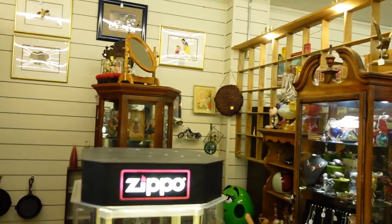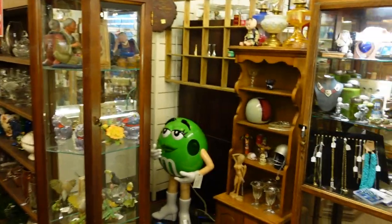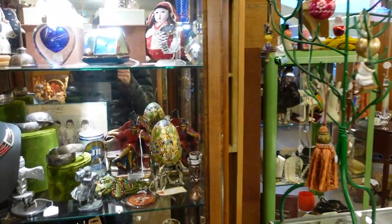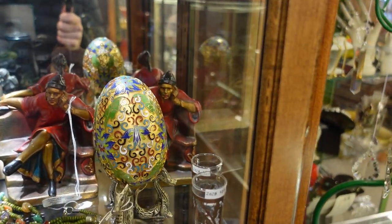Hi there YouTube, welcome back. I'm here at Etta's Attic and I'm gonna do a little quick tour to show you some of what they have to offer. This is kind of a booth antique mall here downtown Ferndale that has all these different kinds of booths where you can find everything you want — all kinds of beautiful antiques.